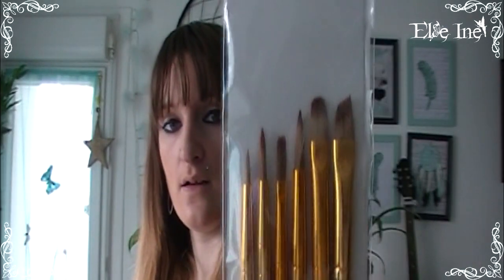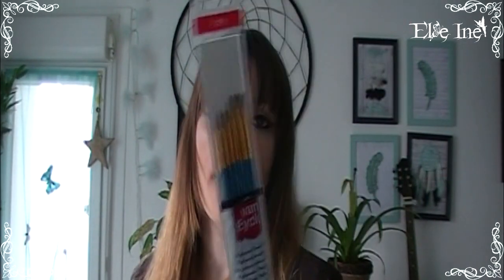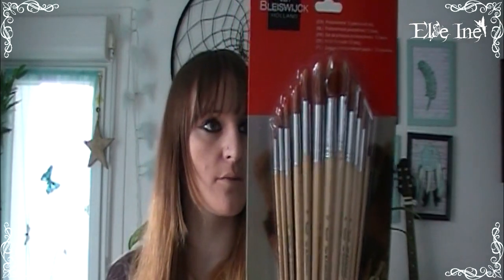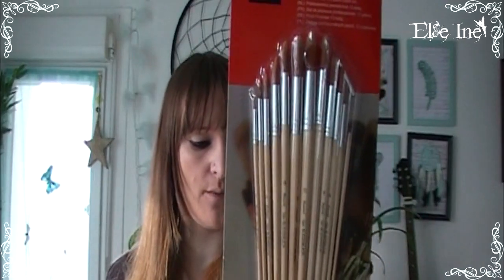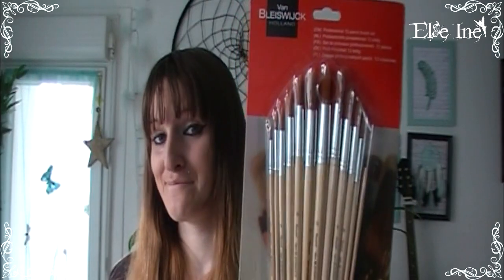Pour utiliser toute cette peinture, j'ai repris des petits pinceaux. Les tout petits — il y en a 6 pour 1,09€. Et j'ai pris le gros paquet de 12 pinceaux pour l'aquarelle à 2,99€. Ça fera le filet quand même.